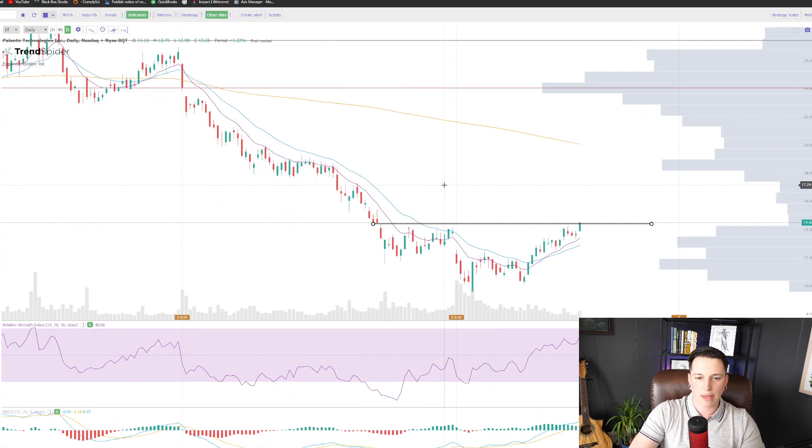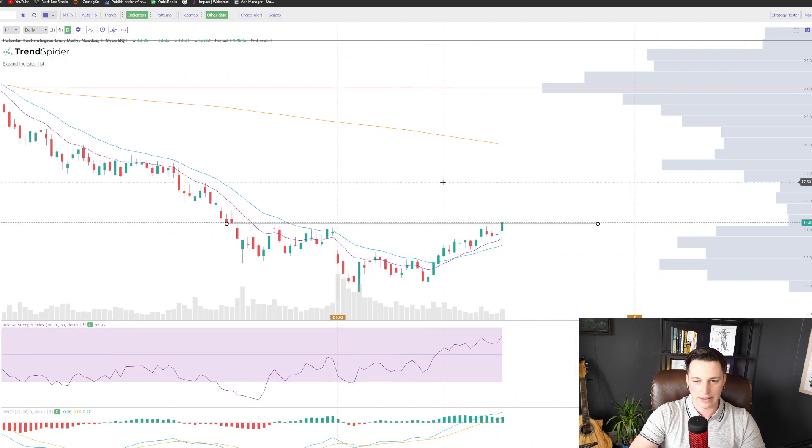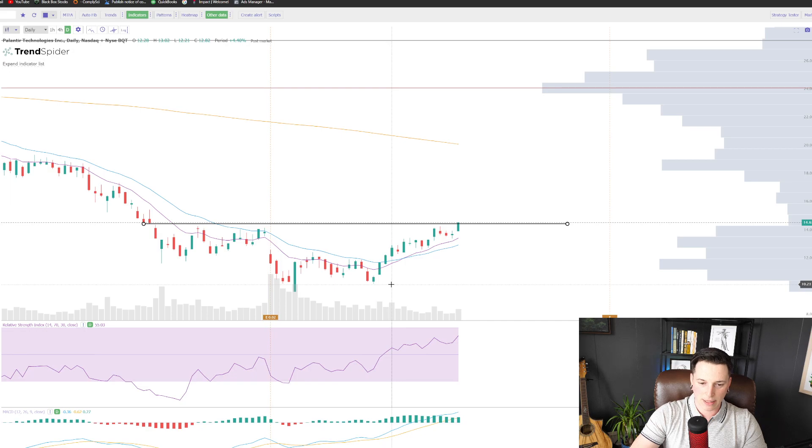Now take a look at Palantir — it's obviously gotten the hell beaten out of it for the past basically a year, finally bottomed from what it seems down here at about $10. If you watch the channel, we've been talking about this for a very long time — that $10 support — which is why I sold when it was trading up around $22.